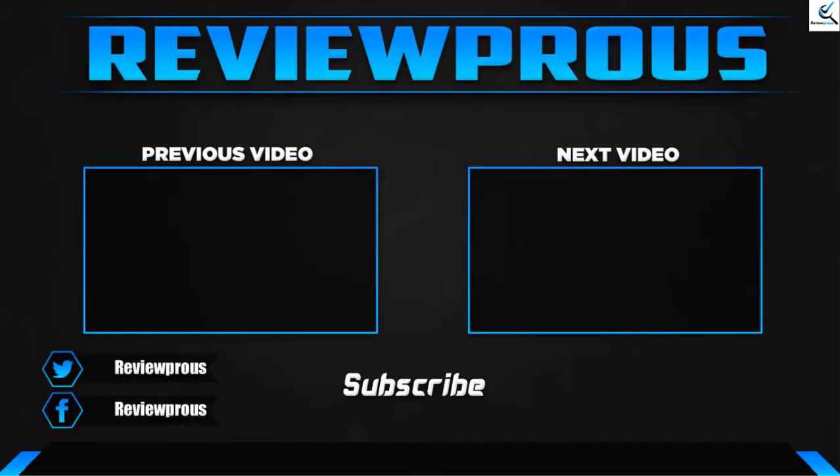Thank you for watching, guys. I hope you liked this video and it was helpful. Please make sure to like, comment, and subscribe. If you have any questions related to these products, you can leave a comment down below — I'll get back to you as soon as possible.